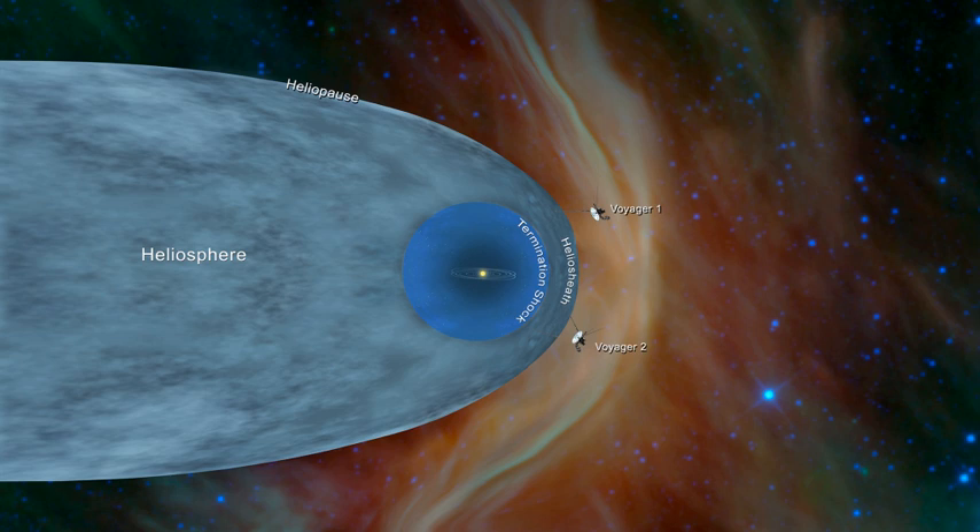The two Voyager spacecraft have explored the outer reaches of the heliosphere, passing through the termination shock and the heliosheath. NASA announced in 2013 that Voyager 1 had encountered the heliopause on August 25, 2012, when the spacecraft measured a sudden increase in plasma density of about 40 times. In 2018, NASA announced that Voyager 2 had traversed the heliopause on November 5 of that year.